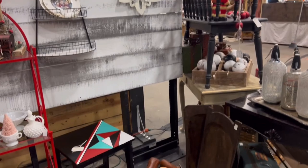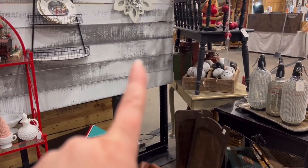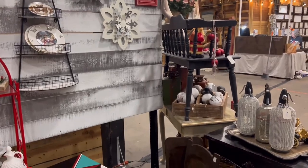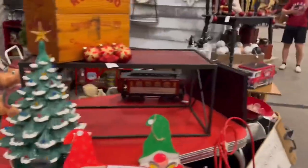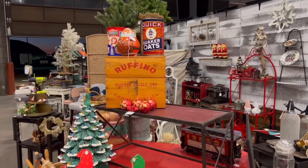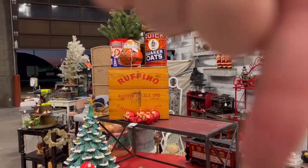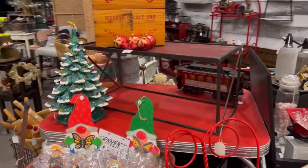One of the furniture pieces right here sold to another vendor — they needed a checkout stand — so we shifted it over. I'm going to bring my rack back in and we'll have the vintage linens in there, which will be good. And then hopefully Amazon delivered my tree — it needs to go right there.